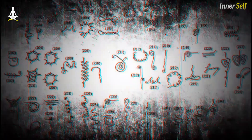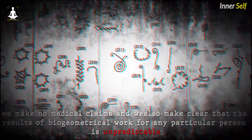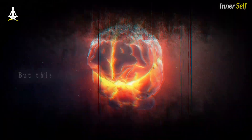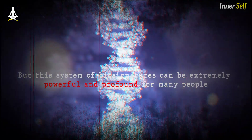One thing we always say in biogeometry is that we make no medical claims, and we also make clear that the results of biogeometrical work for any particular person is unpredictable. Every person has their own unique energy system, but this system of biosignatures can be extremely powerful and profound for many people.